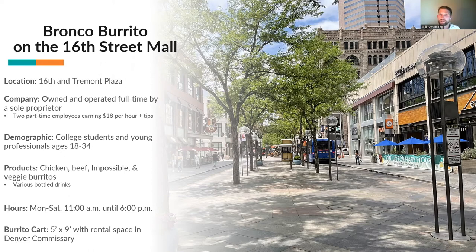One unusual thing to note is that because the 16th Street Mall only allows food carts to be 5 feet by 9 feet, and because of Denver health requirements, the owner must also rent a space in the Denver commissary kitchen near the mall to prepare and store food. I invite you all to visit our burrito cart in the near future, but in the meantime, I'll have Tim provide an overview of our fixed and variable costs.